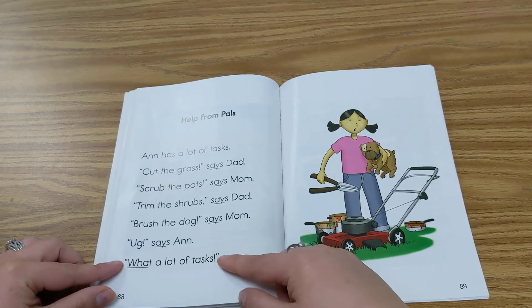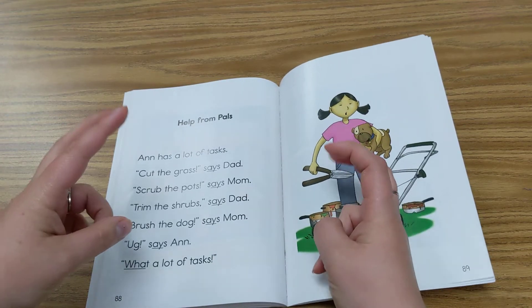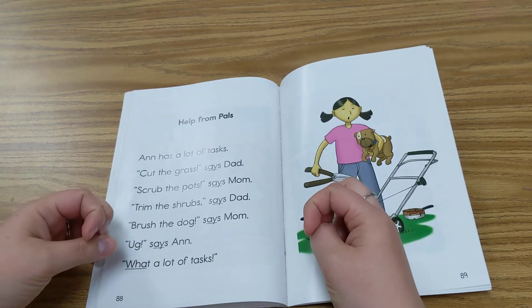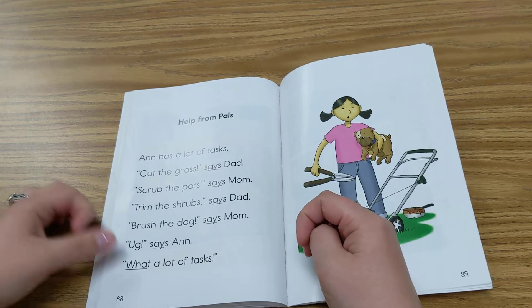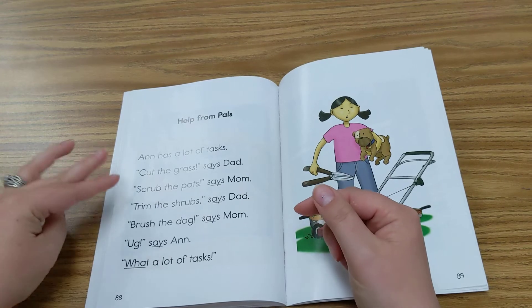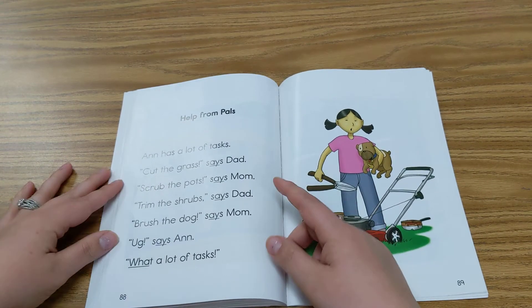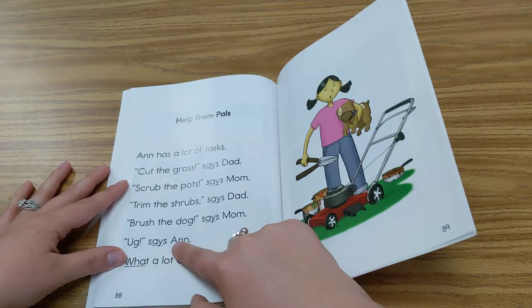I do want to remind you these are quotation marks. Quotation marks mean that the characters are actually talking. The three characters so far that have talked in this story are Dad, Mom, and Ann.